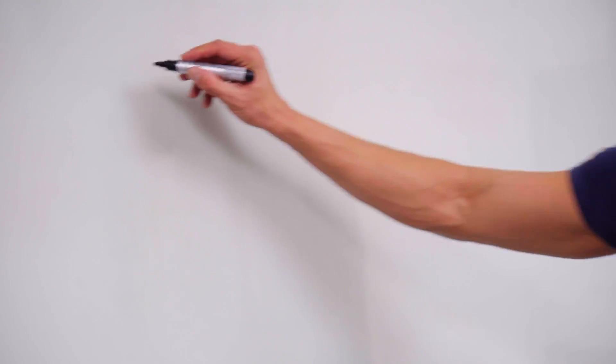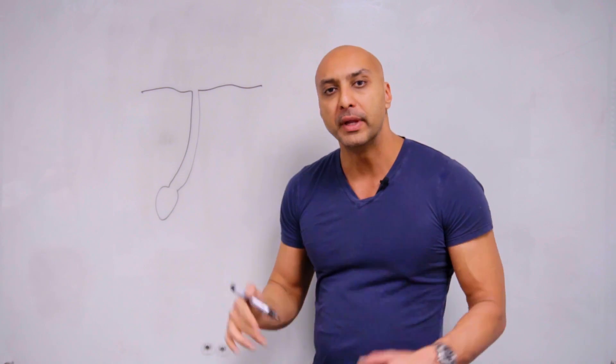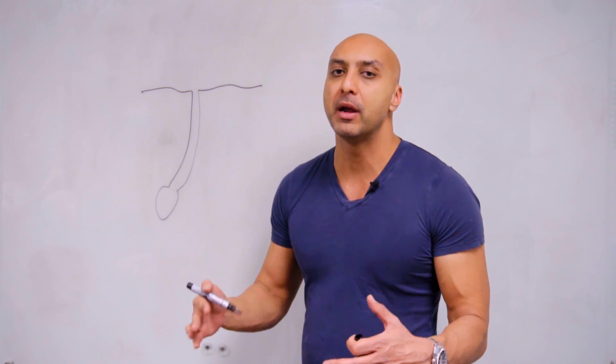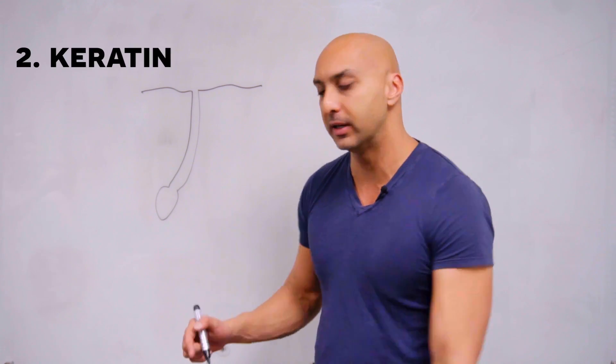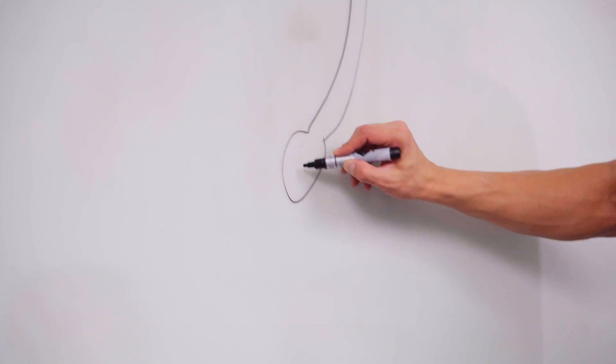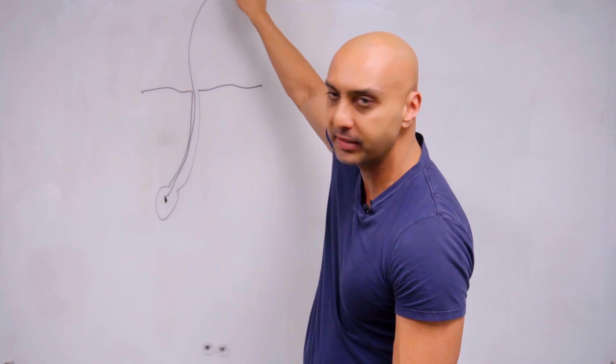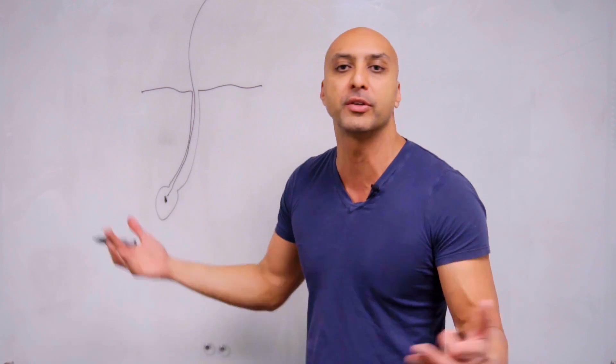It all starts out with a hair follicle. Normally, a hair is formed at the base of the follicle. What makes up a hair is a protein called keratin. The stem cells make the hair down here, and the hair comes out of the hair follicle — that's the hair that's either on your head or somewhere else on your body. Hair follicles are all over the body.